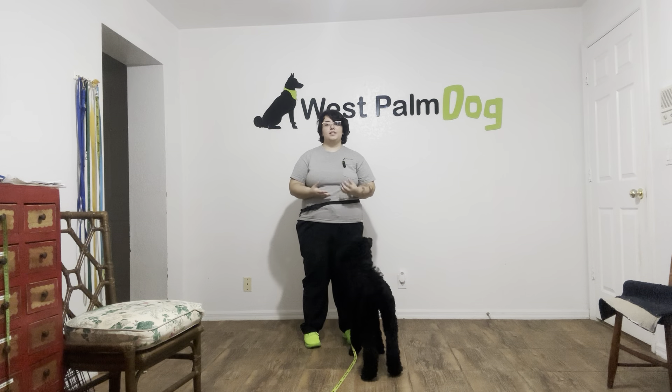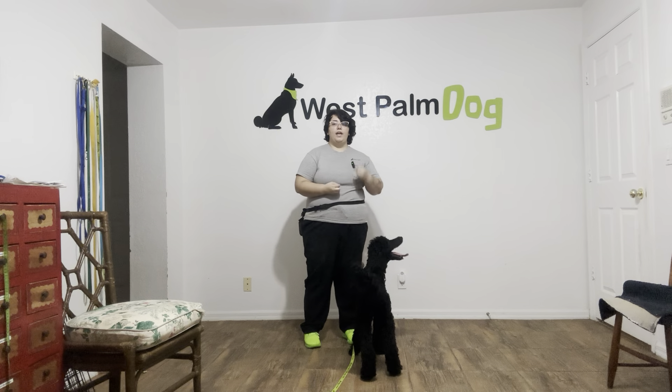They learn that if they sit in front of you, they can get food, attention, anything else that they might need. But we still want to go ahead and get it on a verbal command so it happens on our terms.